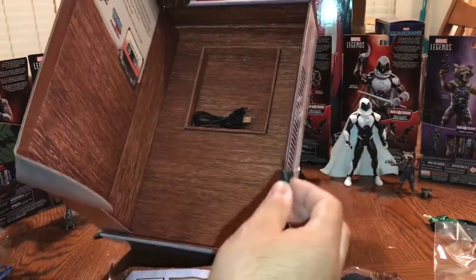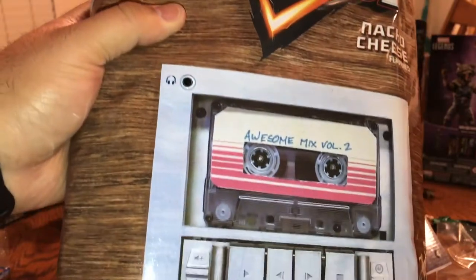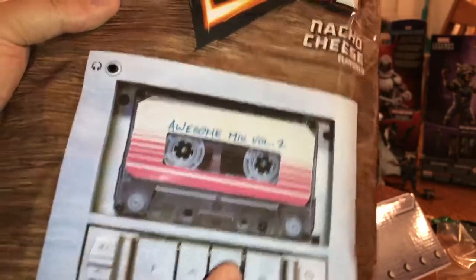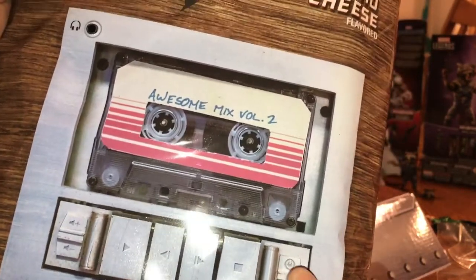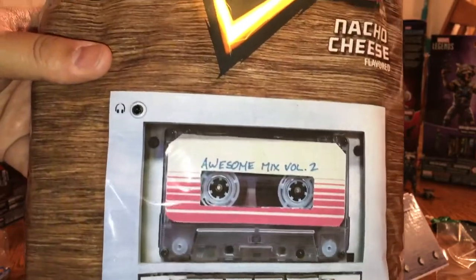It also comes with some pretty generic cheap headphones. You can plug them into the audio jack right here on the front of the bag, and then you can press play, go back, go forward, and stop — you can actually listen to the music on here. That's where you charge it, and if you press the power button, the bag lights up, as you can see, and then you're ready to listen to it.